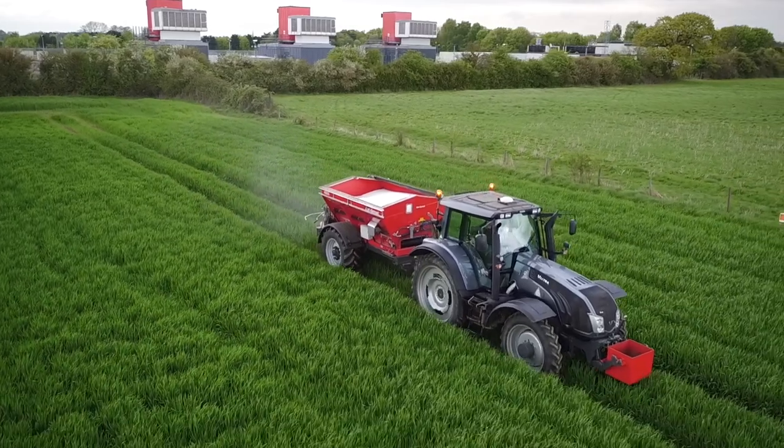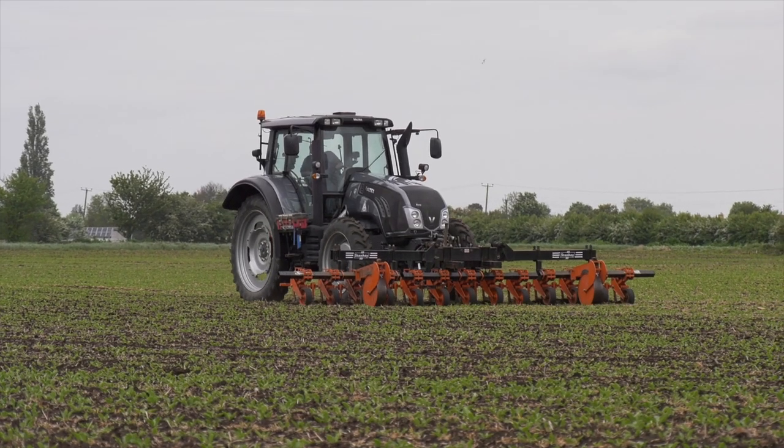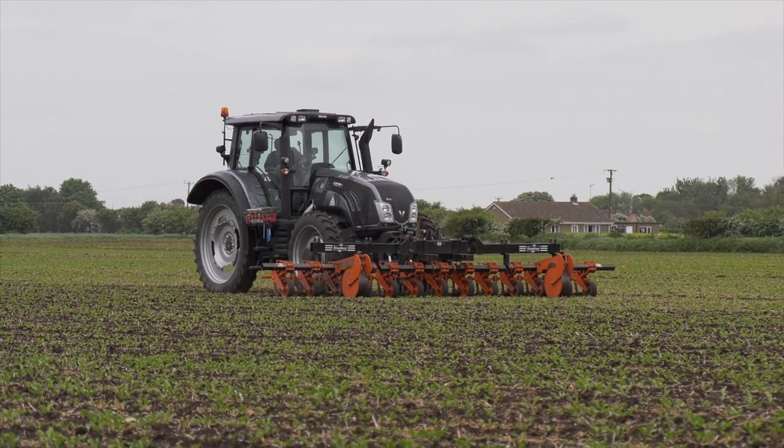We have the T194 Smart Touch, which is my brother's tractor. Its main jobs are land preparation on the Potato Enterprise and also the spraying. We have the T213, which is used for the sugar beet hoeing, various cultivation jobs and corn cart.